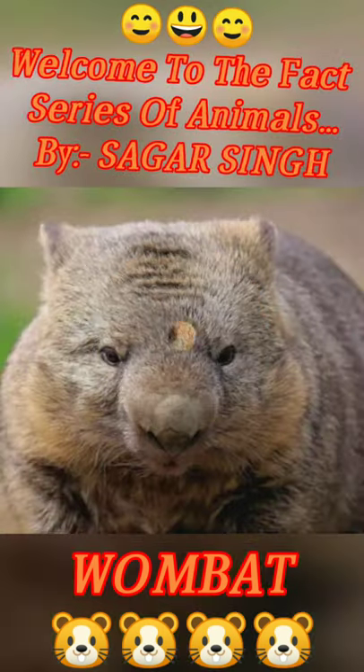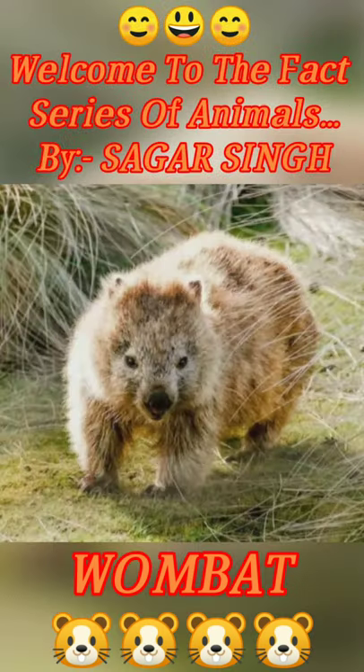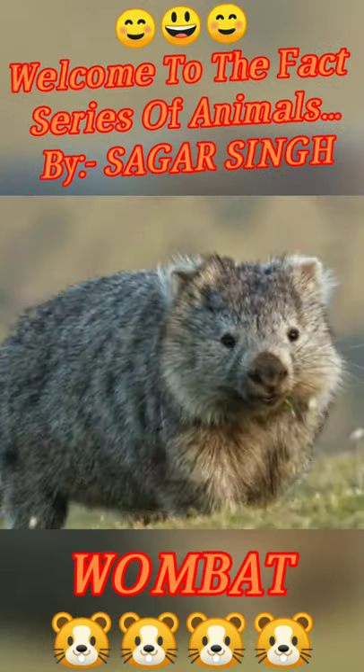So guys, this is all about the video. This is the end of this video. If you like my video, give me lots of likes, comment and share my video with your friends. Subscribe!